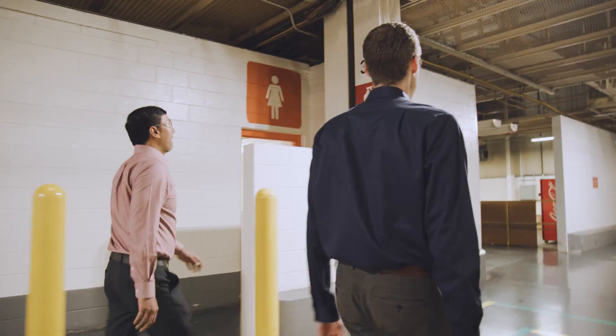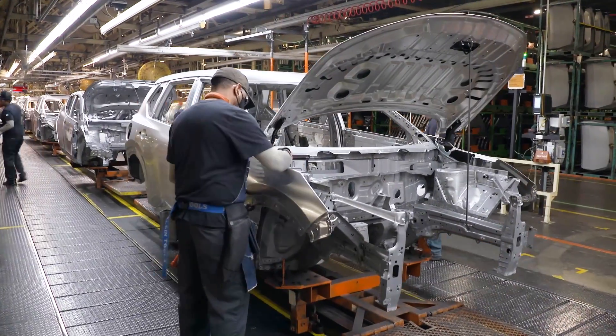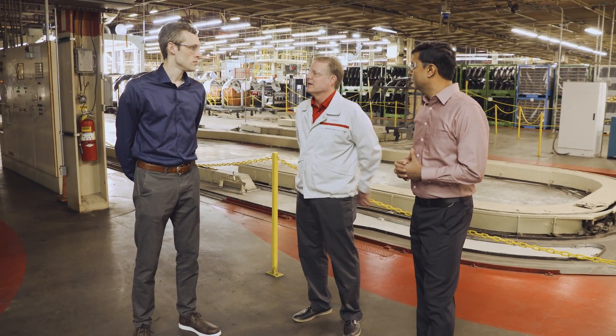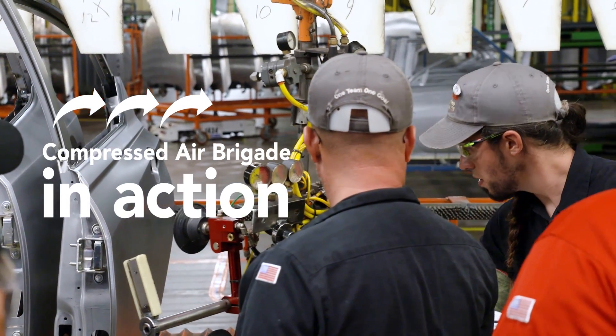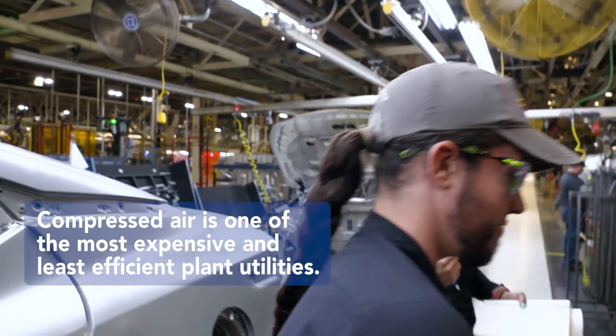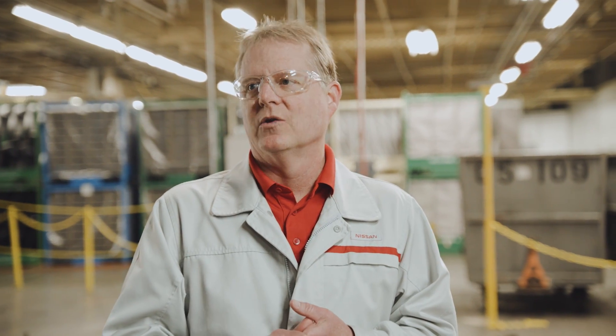First, we're going to look at an area where we've converted from using pneumatics to electric. We converted to a combination of battery-operated and electric tools to get off of compressed air. We've implemented a program called the Compressed Air Brigade — teams focused on compressed air only, with maintenance folks to detect leaks and do repairs on the spot.